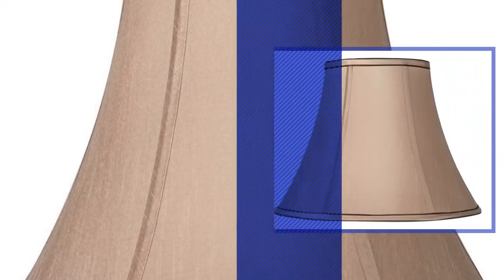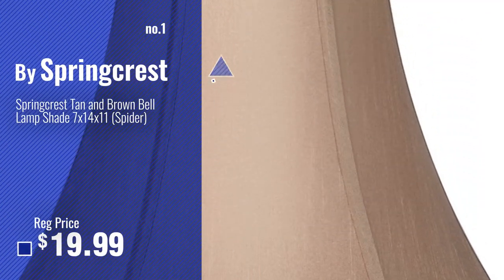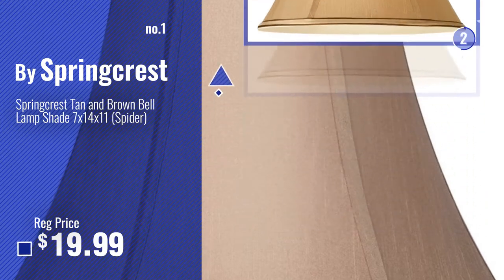Number 1, most popular, by SpringCrest. Watch this video, choose your favorite.